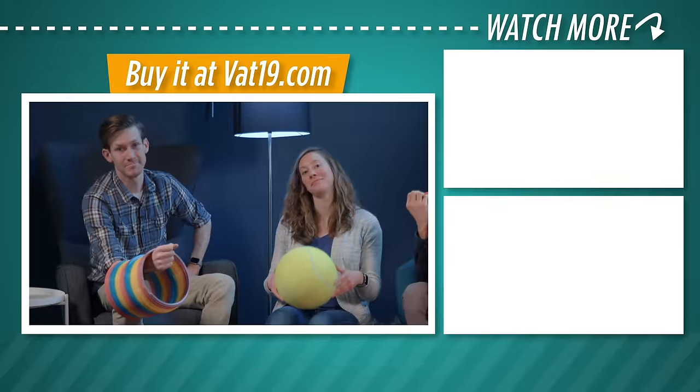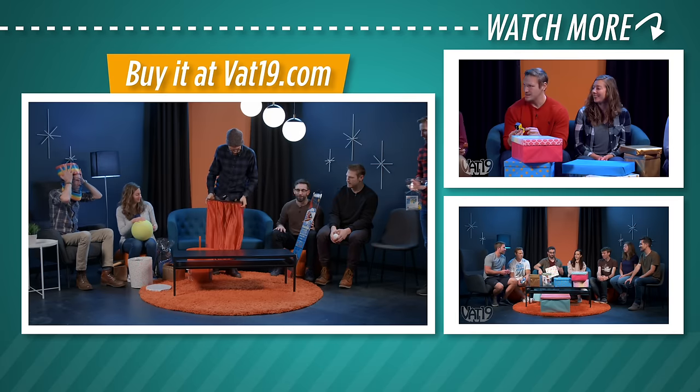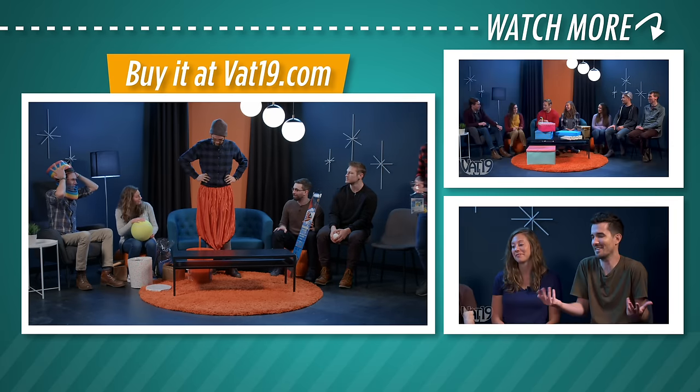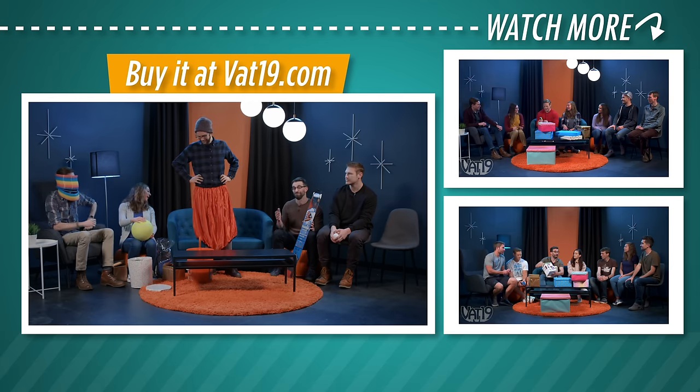Head over to Vat19.com and check out all of our awesomely large gifts. They fit perfectly. All right, we'll see you next time — I think you have them on backwards.